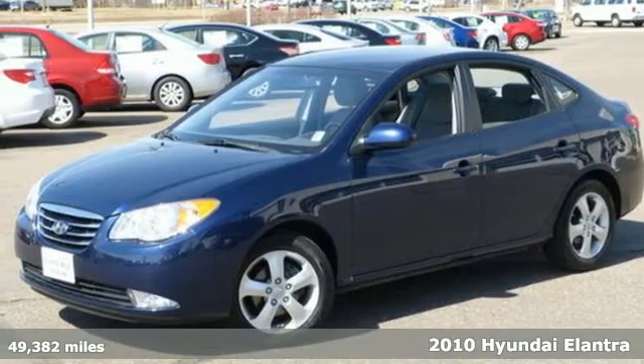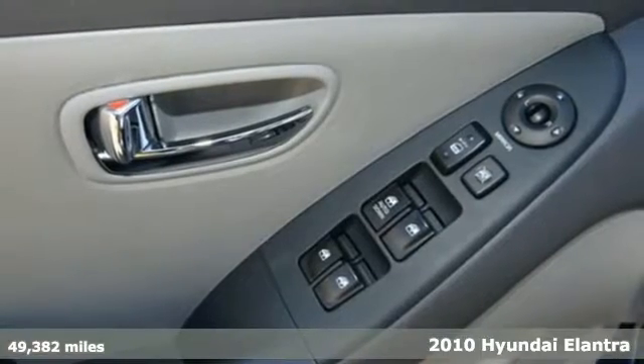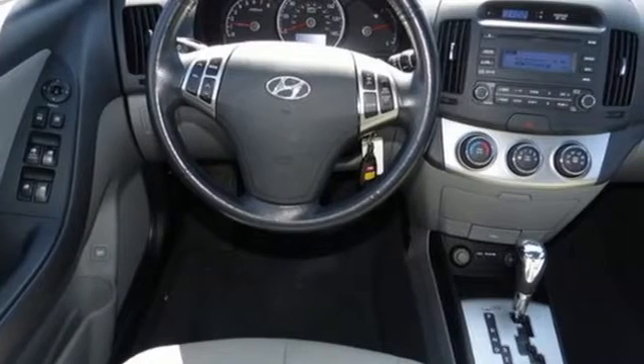Here's a 2010 Hyundai Elantra. Standard features on the ever-popular Elantra include multiple airbags, a tire pressure monitor, all-season tires, child seat anchors, and power mirrors.